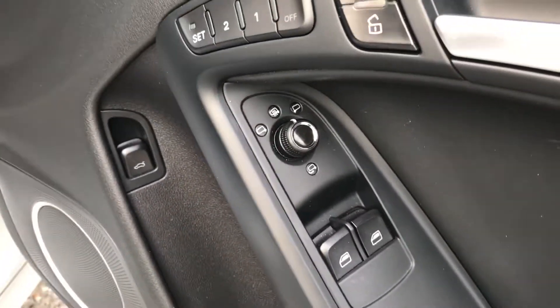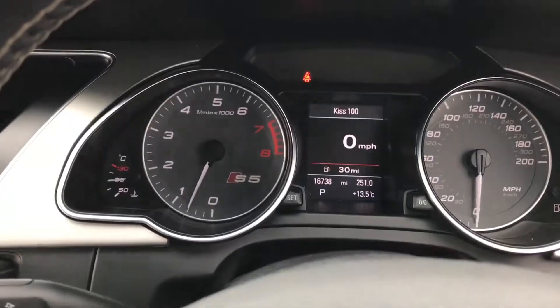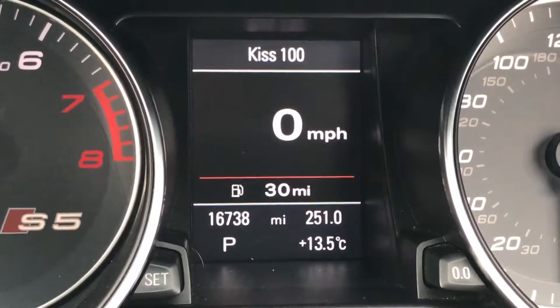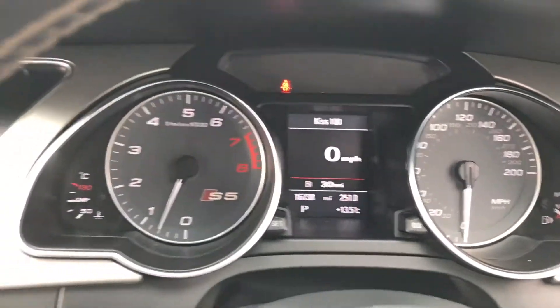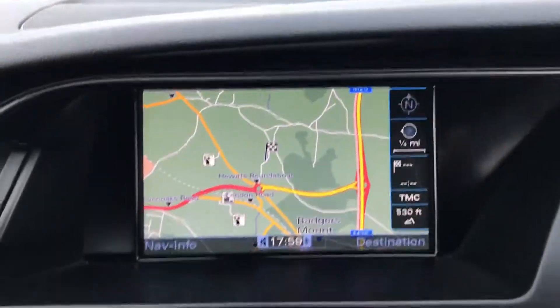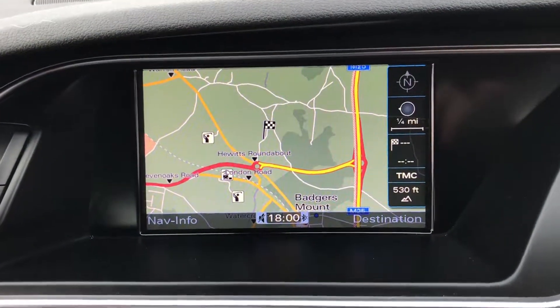Full electric heated folding mirrors with your electric windows. Right in front of you you have the grey S5 dials. As you can see, this is a very low mileage example at only 16,000 miles.